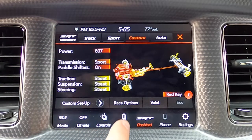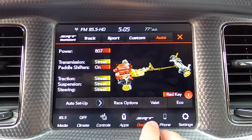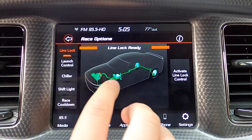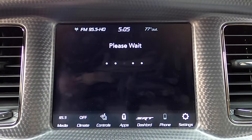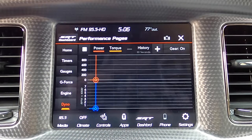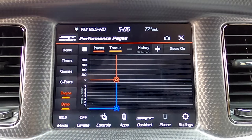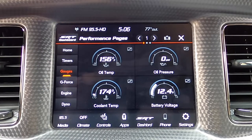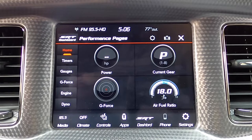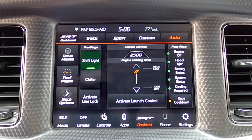You have a similar view in auto mode. Going into performance pages — that takes a second to load up — we have a graph almost like a mobile dyno. In dyno mode, you can see how much power and torque your car is making at any given time. There's also a screen with power, gear, g-force, and air-fuel ratio all on the same screen. One click on the SRT dashboard tab takes you back to the home screen.